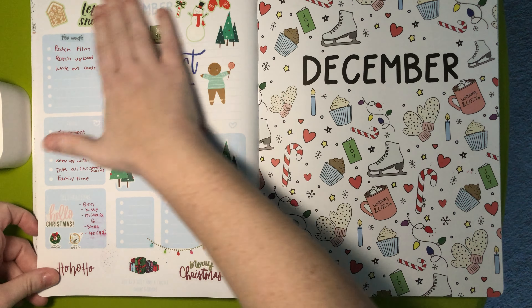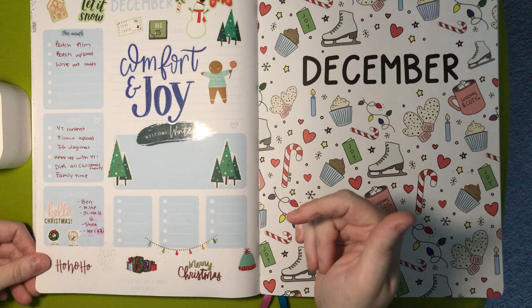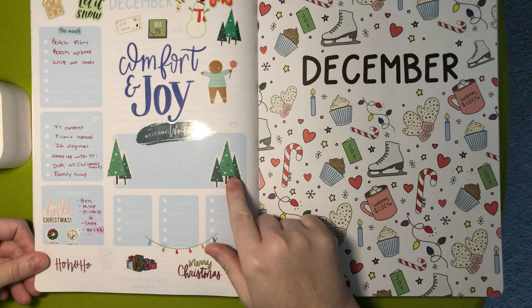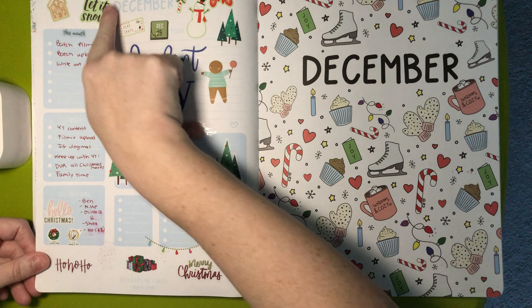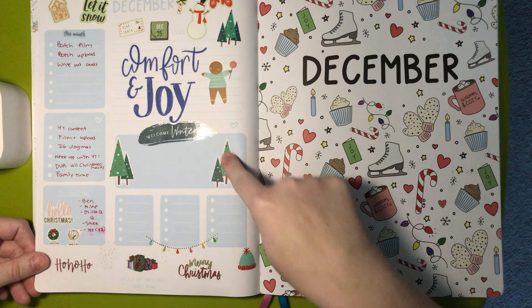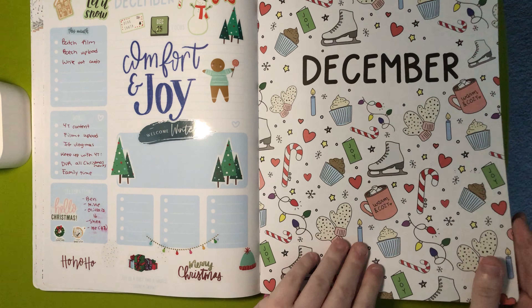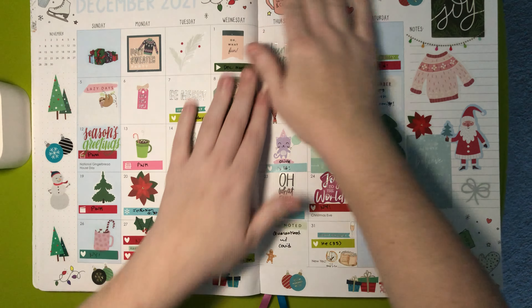I really love how I decorated this page. Most of these stickers are from Target, and then these are from Happy Planner. I love this spread. It's very busy, but I really love it.